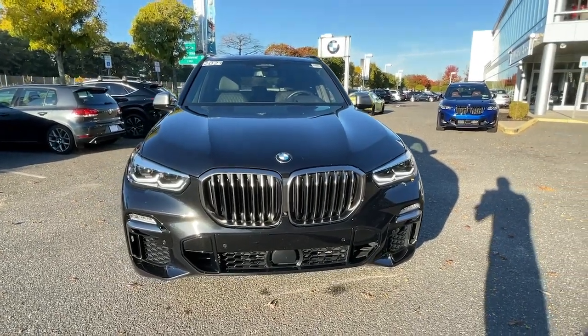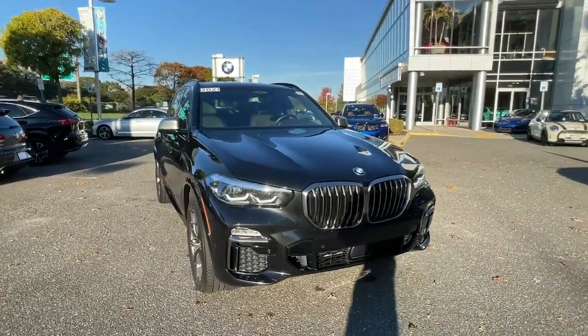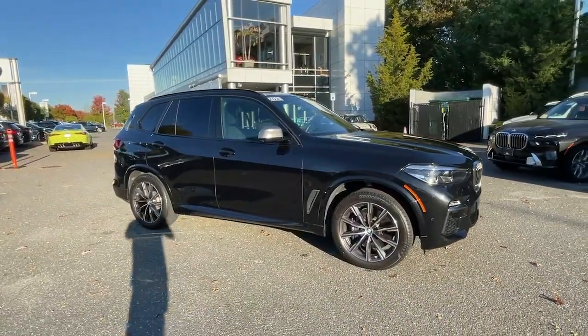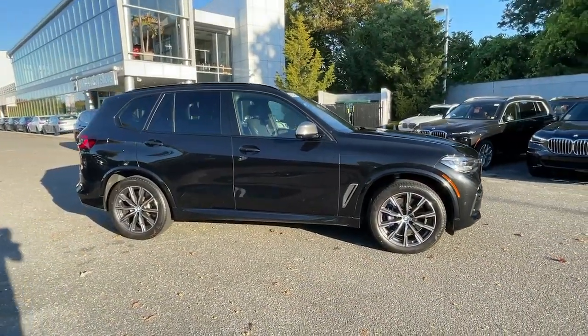This could be the car for you. The 2021 BMW X5. This vehicle is an outstanding buy with fewer than 25,000 miles on the odometer.